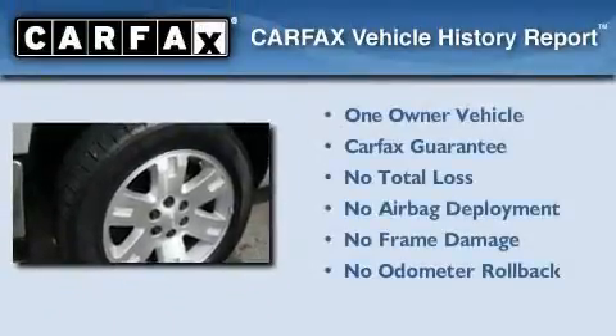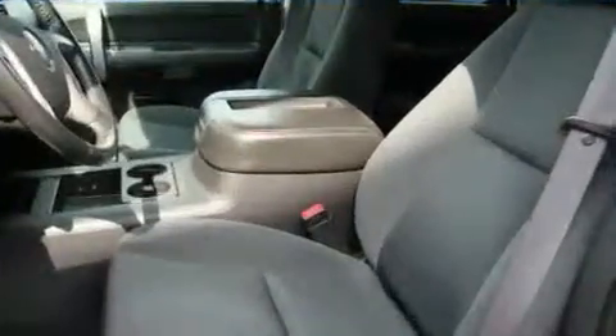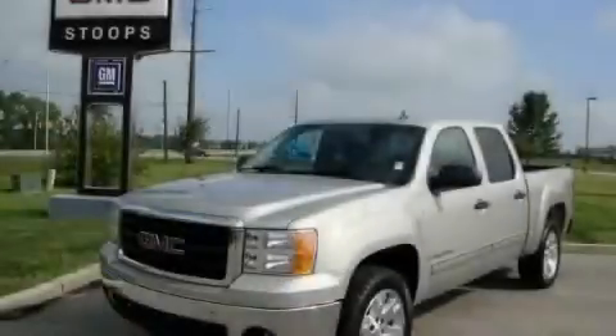This GMC has had only one owner, and it qualifies for the Carvac's buy-back guarantee. This vehicle is sure to sell fast. Call and arrange your test drive today.